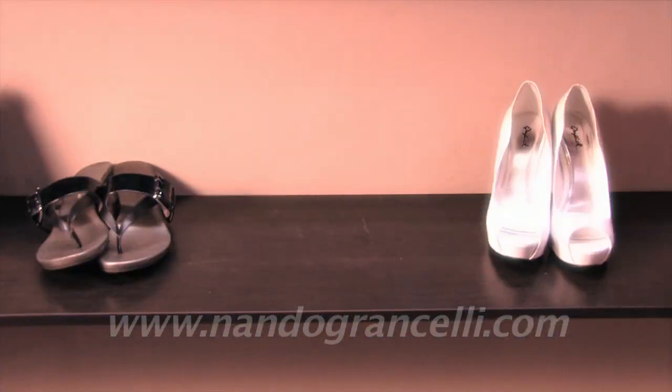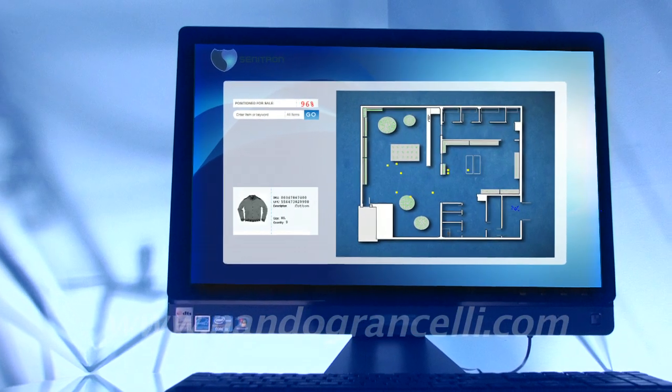Together at last: real-time inventory management and loss prevention.